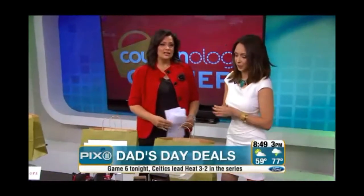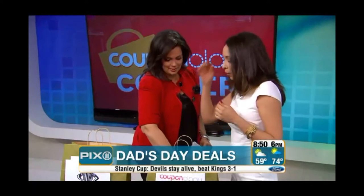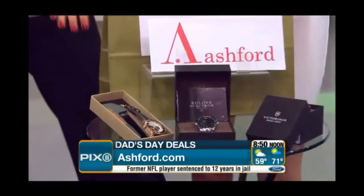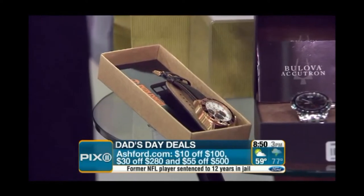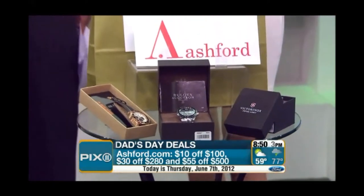Next, let's talk about Ashford — a Brooklyn-based company that sells designer genuine watches. The first one we're featuring is the Timberland watch, which is rose gold plated with beautiful leather bands. This one is originally $265, but with the Couponology discount you get it for $165. At Ashford.com: $10 off $100, $30 off $280, and $55 off $500.